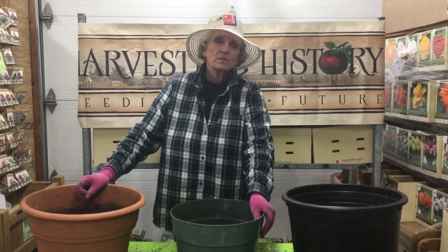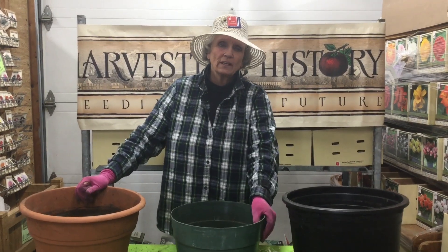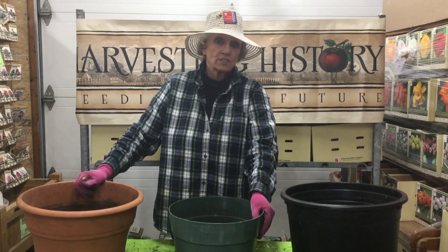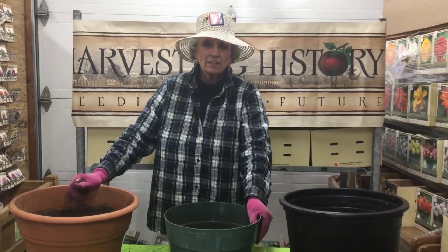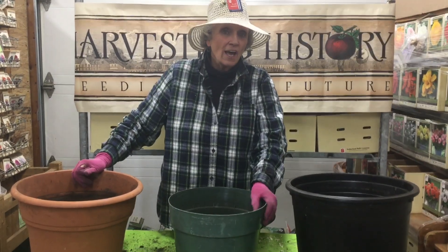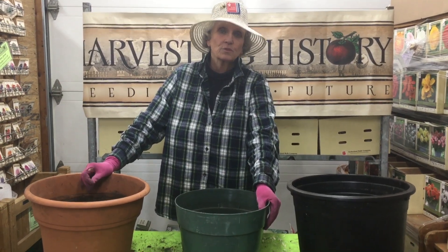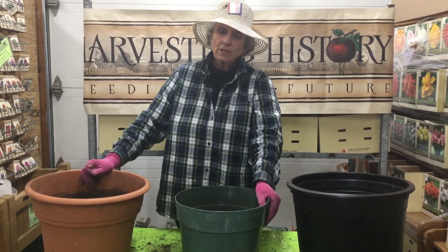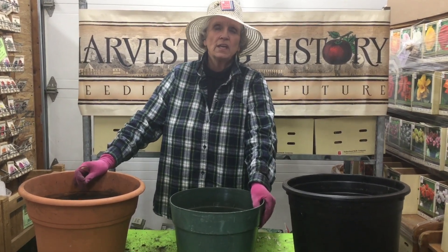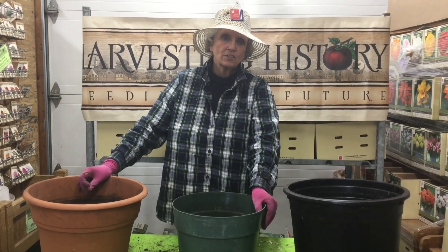This video is about the trumpet lily, the oriental trumpet lily. It is the tallest of the lily varieties that we have at Harvesting History. It's a statuesque plant in the garden and will keep you entertained from the time it noses its way out of the soil until it's thoroughly destroyed by a frost in the fall. Some have fragrance, some do not, but each and every one is an outstanding presence in your garden.